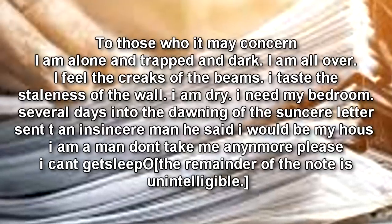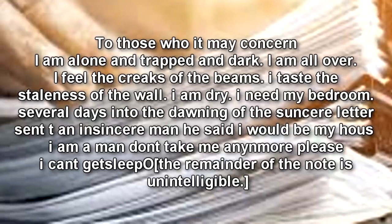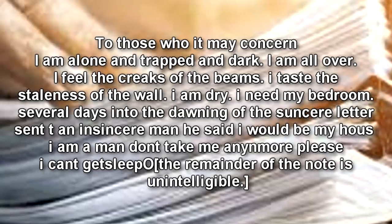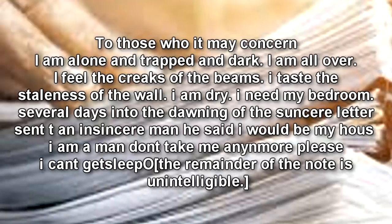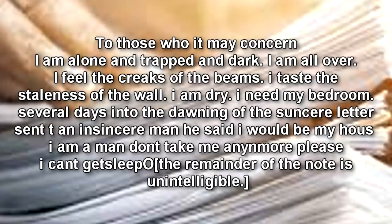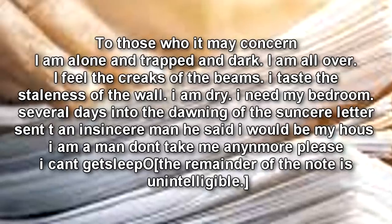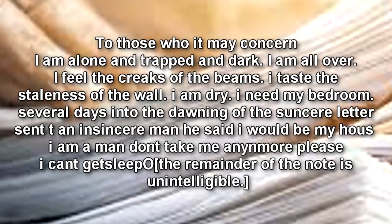To those whom it may concern. I am alone and trapped in dark. I am all over. I feel the creaks of the beams. I taste the staleness of the wall. I am dry. I need my bedroom. Several days into the dawning — letters sent to an insincere man — he said I would be my house. I am a man, don't take me anymore please. I can't get sleep. The remainder of the note is unintelligible.